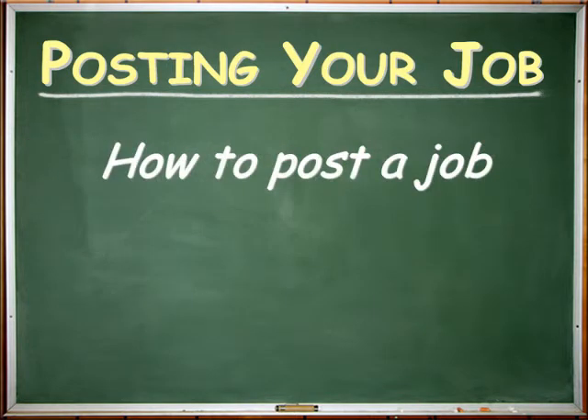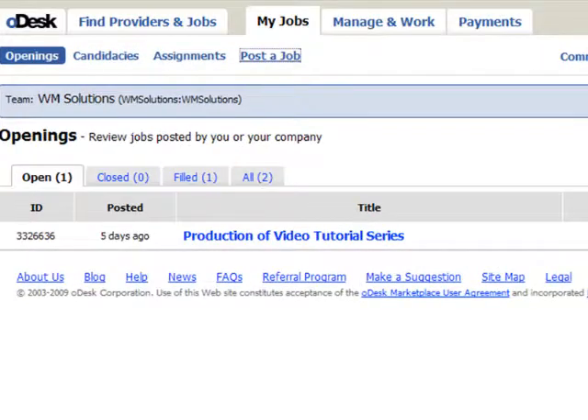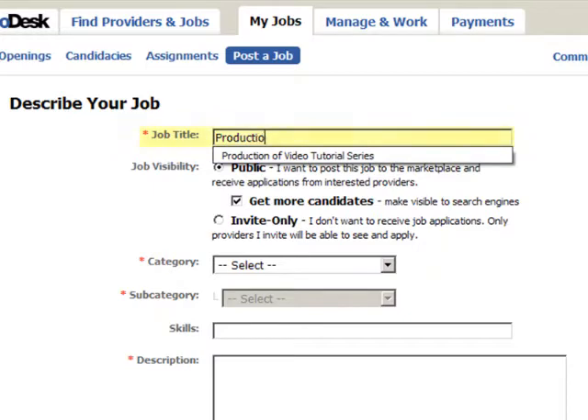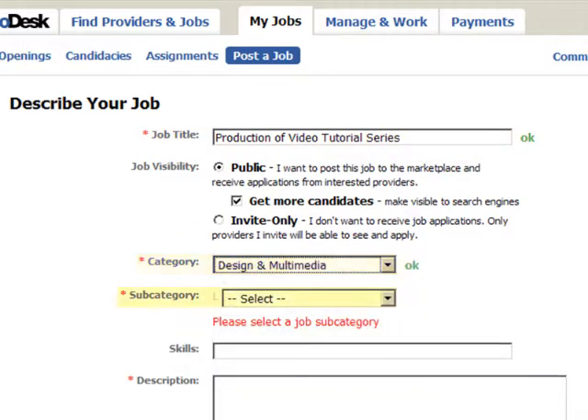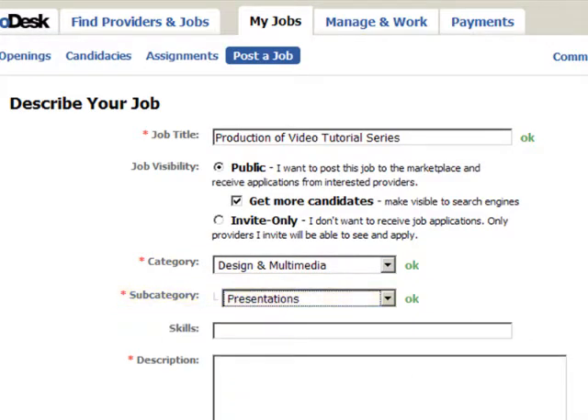How to Post a Job. Posting a job is easy. Log in and select Post a Job. You'll need a detailed job title for the provider you're looking for. Choose the most relevant category and subcategory so your job is posted where the most qualified providers can find it.